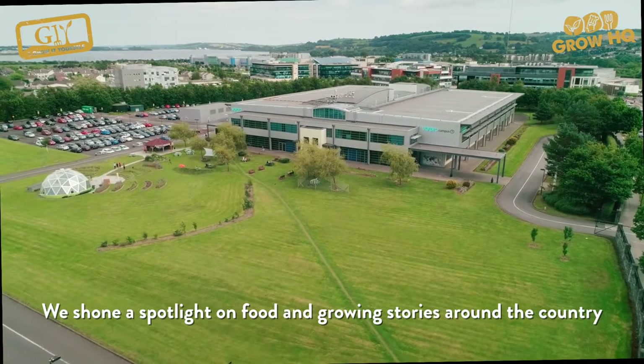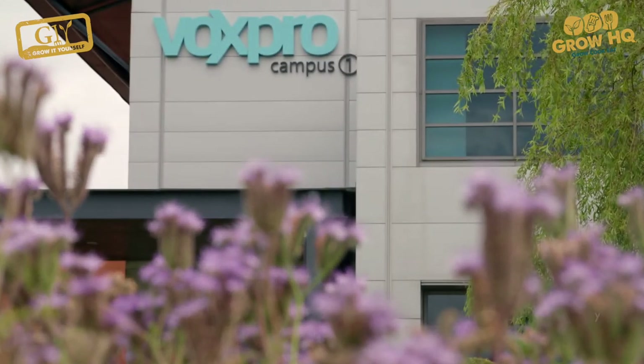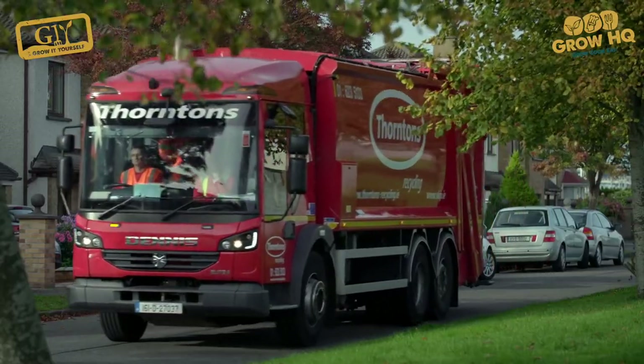I'm always looking for great growing stories and that's why I'm paying a visit to Voxpro in Cork. They employ more than 3,000 people worldwide and interestingly one of their recent hires is a horticulturalist. What actually happens to all those leftovers and peelings and grass cuttings once it's collected? I'm going to go find out.